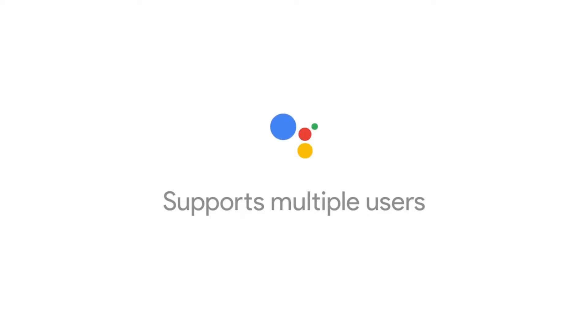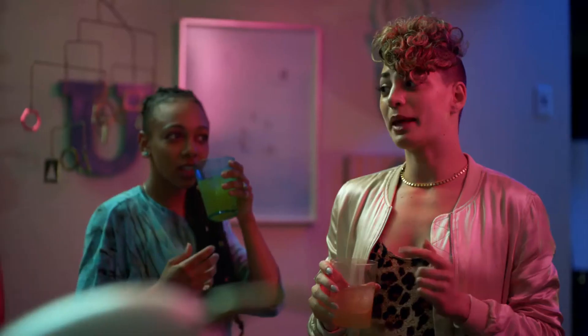Google Home can distinguish between voices, so your roommate can play her favorites, too. Hey Google, play my dance playlist.